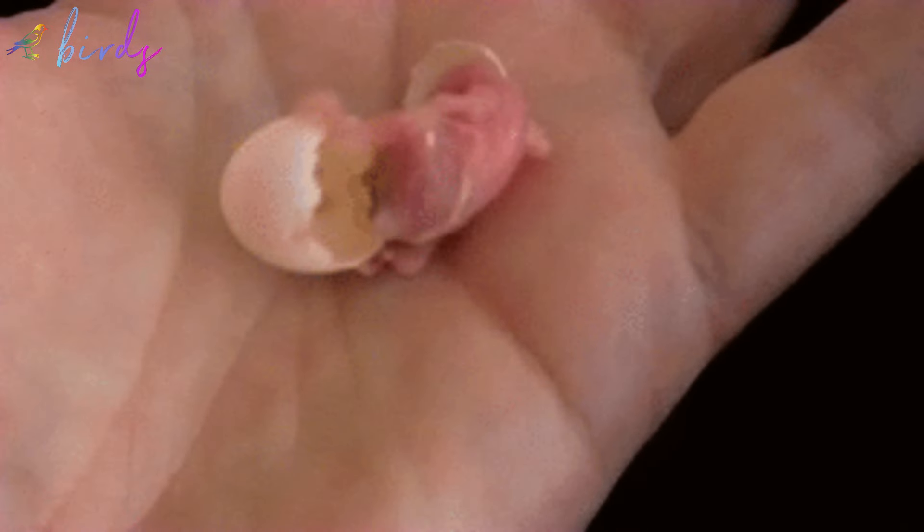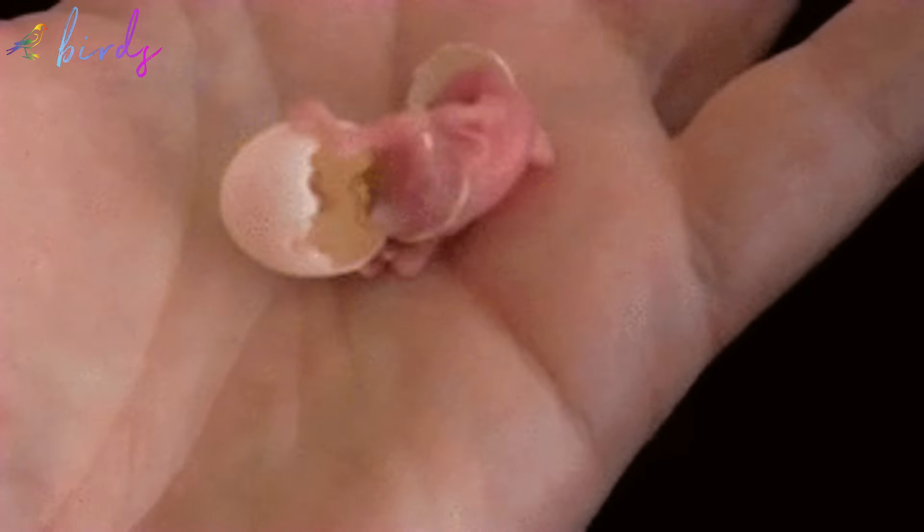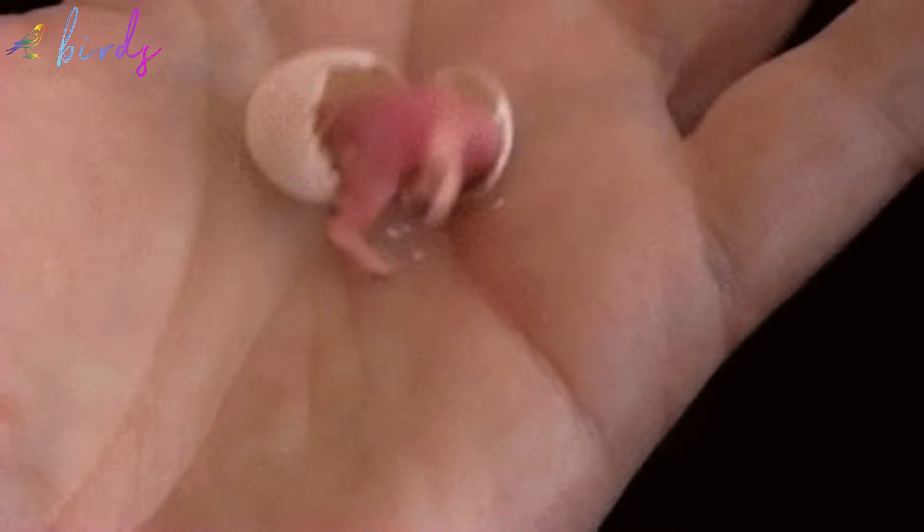Tip nine: hatch eggs early in the morning. Watch for eggs cracking around 10 a.m. without any intervention from you or your bird, ensuring they are fully developed before hatching time arrives at around 3 p.m. each day.